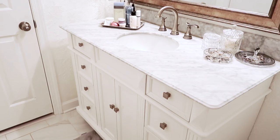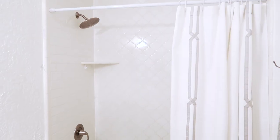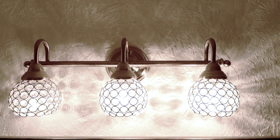The original tub was in pretty good shape, so a combination of new white lantern-shaped tile and subway tile were installed around the tub and shower. A little glam was added with some new lighting.